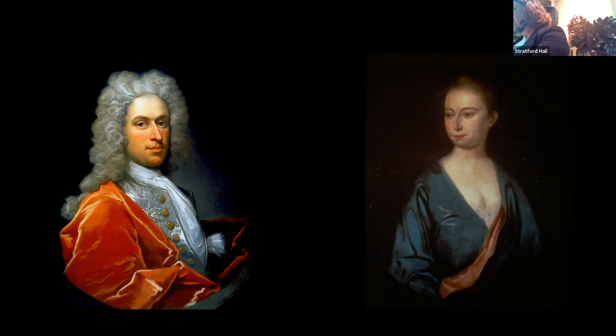Thomas Lee was a very famous Virginian. He was born in 1690 to Letitia and Richard Lee II — the third generation in Virginia. His grandfather Richard the immigrant came through Jamestown, so he had very deep roots in the colony. He married Hannah in 1722 and started a political career, working at the House of Burgesses, serving on the Council of Virginia, and acting as president — essentially governor — of Virginia.